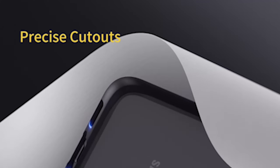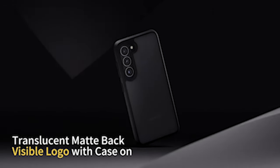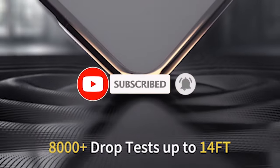Hi, welcome to All Cases. In this video we are going to talk about the top 5 best Samsung Galaxy S24 Plus protective cases of 2024 that you can buy.